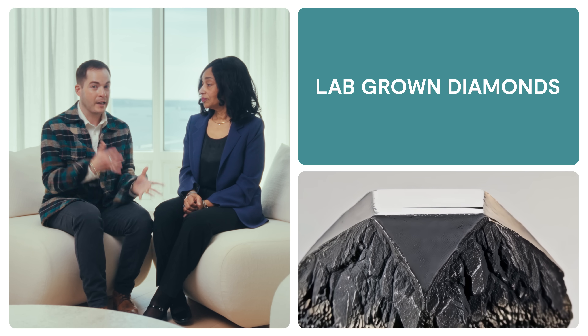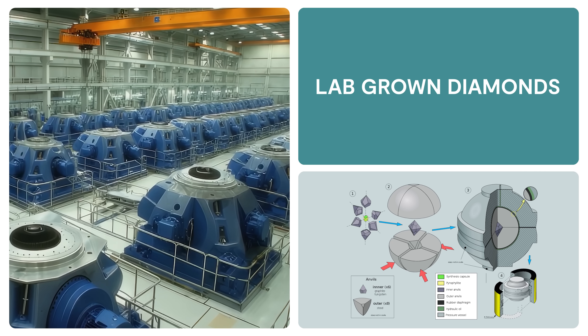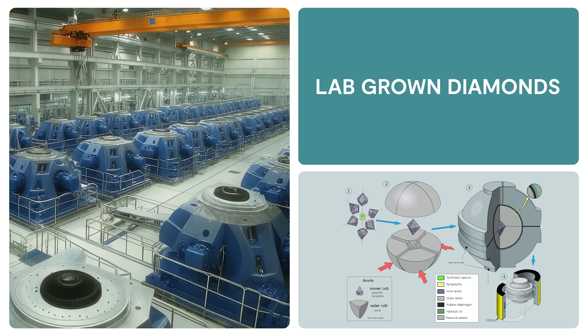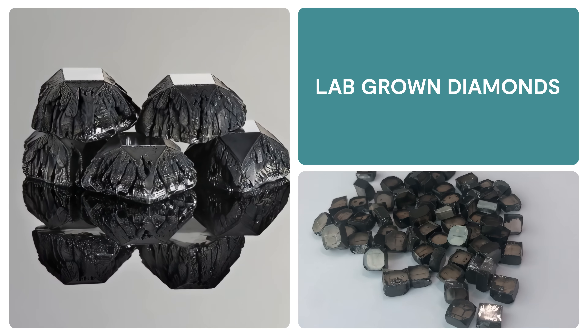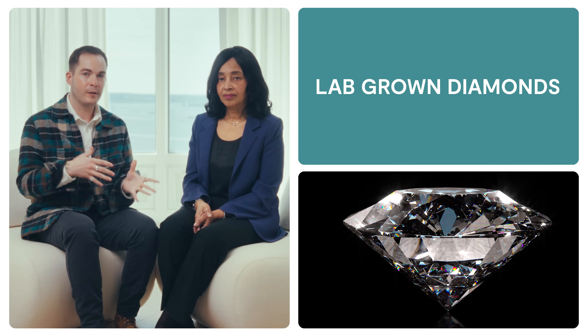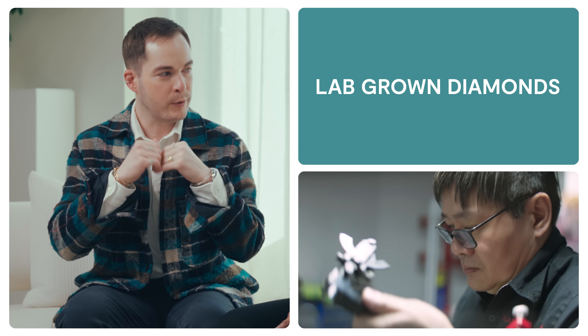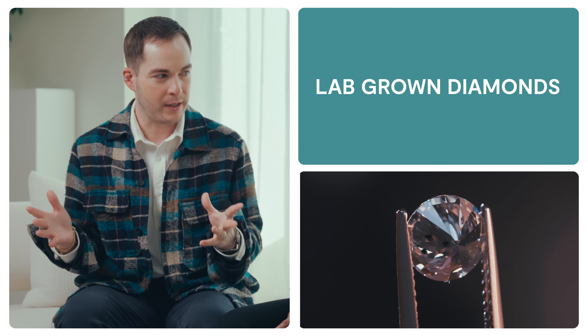Lab-grown diamonds, by contrast, are created in a couple of days to a couple of weeks. They are created using machinery that replicates the earth's natural conditions, forcing carbon atoms to crystallize. So while they may share physical and optical properties of natural diamonds, their rapid growth process makes them distinguishable from natural diamonds 100% of the time.